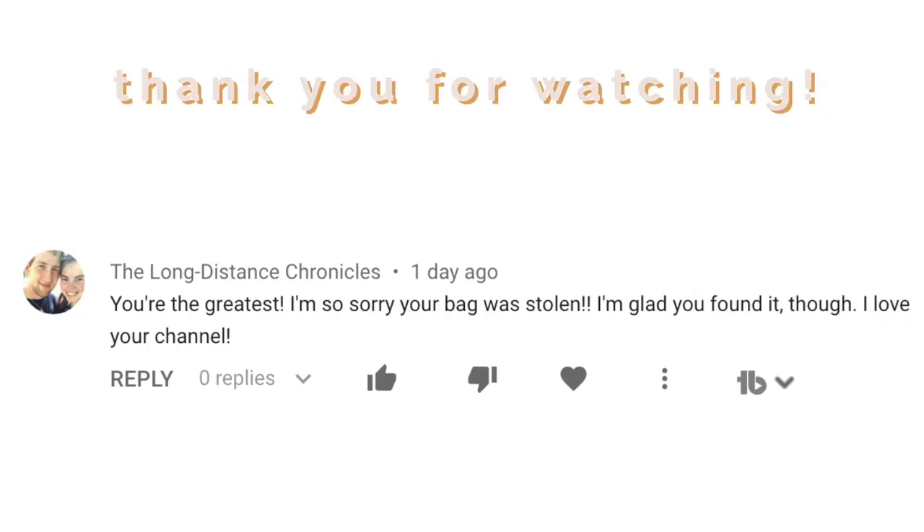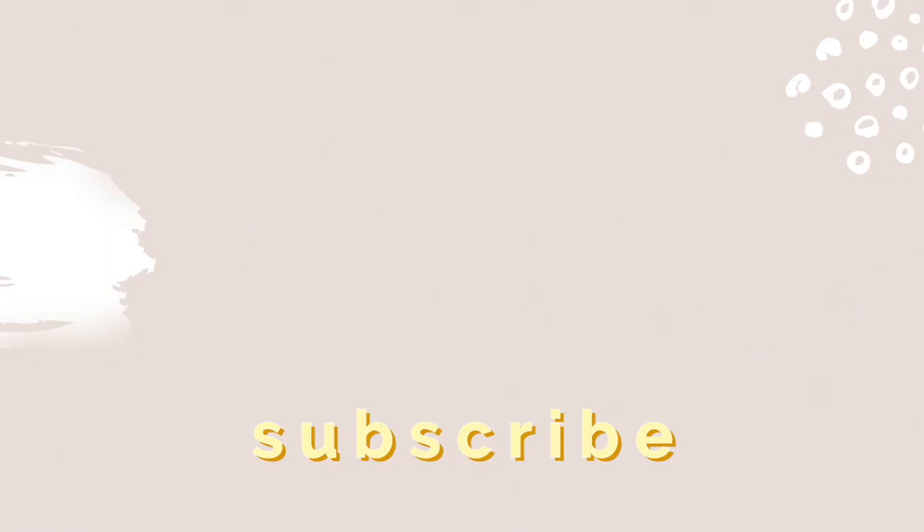So that is going to be it for the unboxing haul and collection video of all of my Tiffany and Co jewelry. I hope you guys enjoyed this video. Give it a big thumbs up, don't forget to subscribe, and please follow me on Instagram. I'll see you guys in the next video.